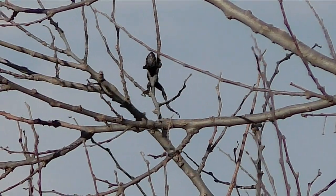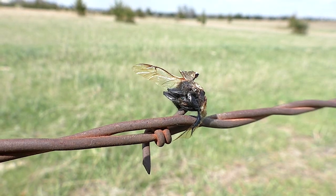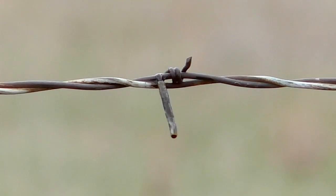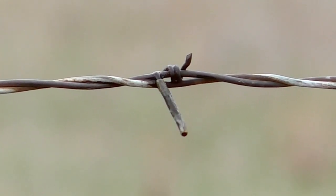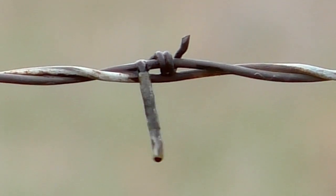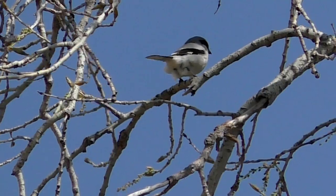You can sometimes tell where they've been just by finding prey on a barb. But this spring I saw a mystery I couldn't explain. I found several empty caterpillar skins that had no food value hanging on a fence. This was a puzzle, so I watched the area and I soon got my answer.